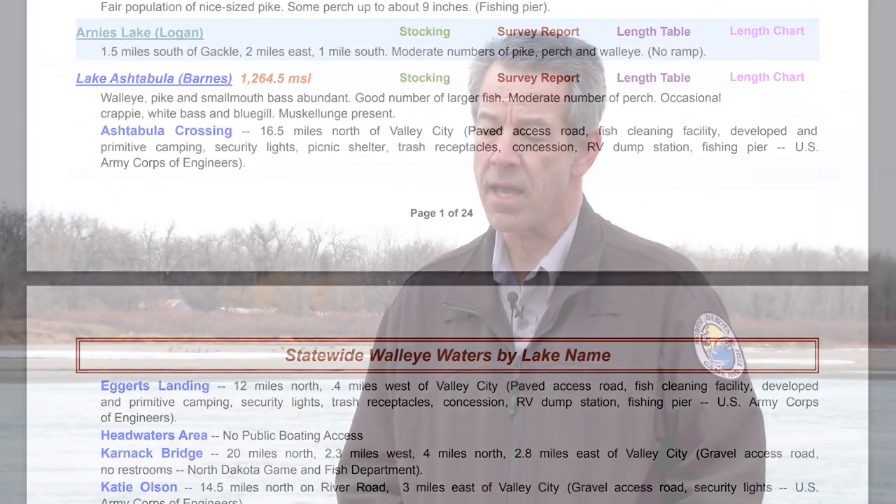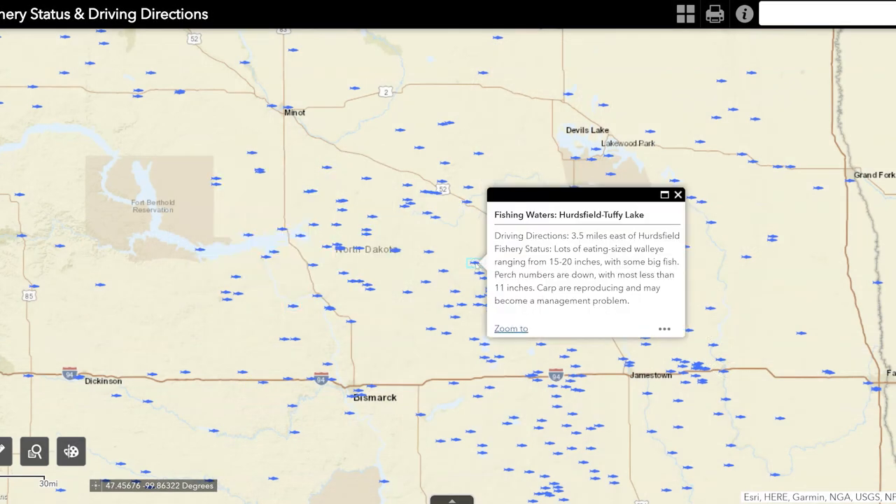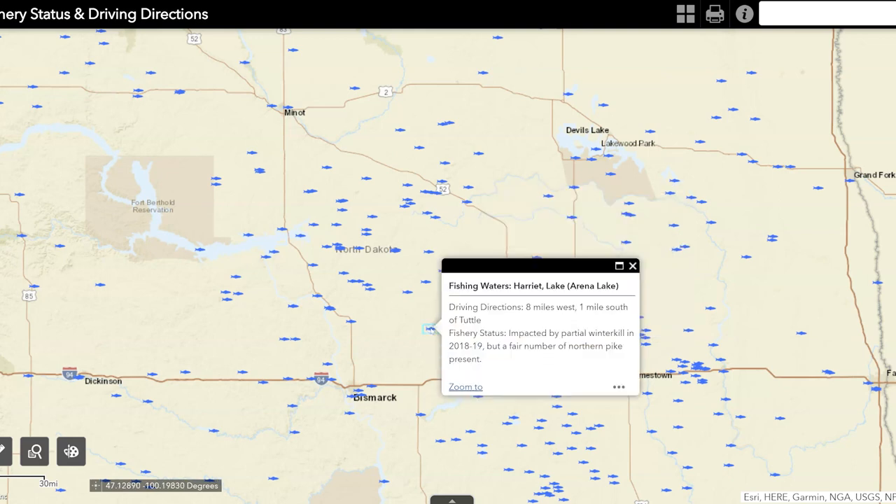That'd be the main thing, and from there I would suggest folks, once they're zeroing in on some lakes, to take a look at the status of the fishery. Our biologists try to write a nice summary from survey data on what they feel an angler can expect to find once they get to these lakes, and it really is probably the best information for folks to use.